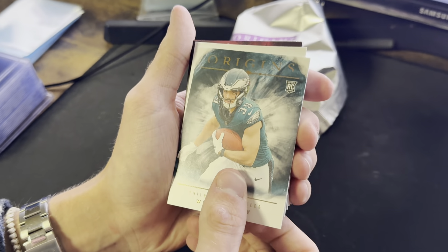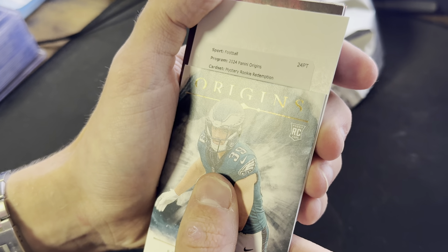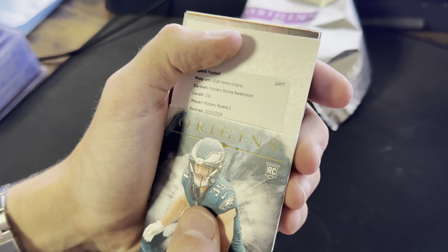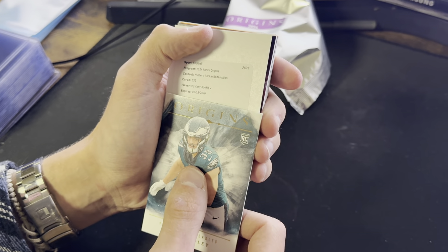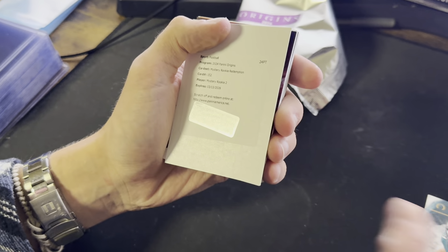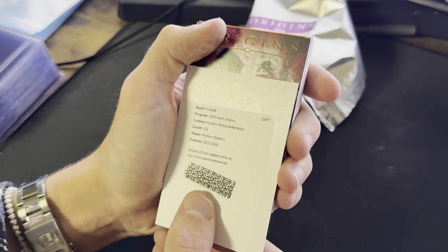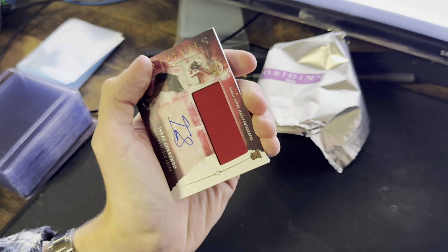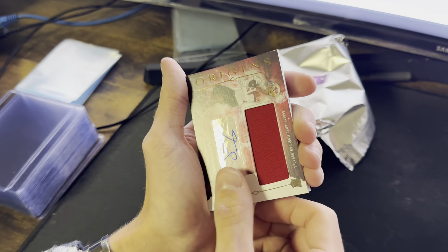What do you got? The orders — mystery rookie, mystery rookie 152. Mystery rookie number 2. It doesn't say who. We can look it up and see what it is. Off the top — ooh, that's bad. I don't know who this is, and that's bad.